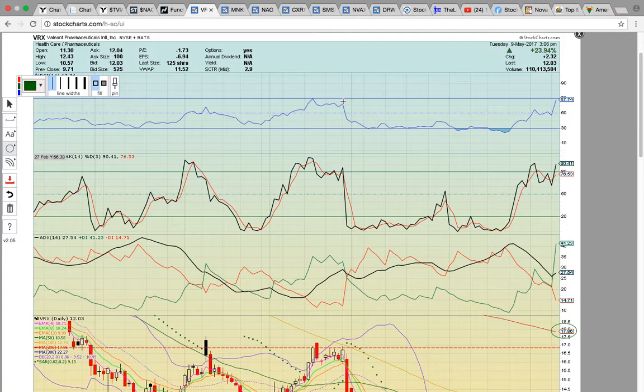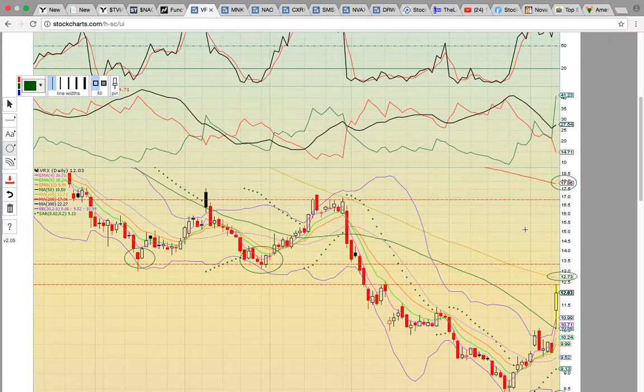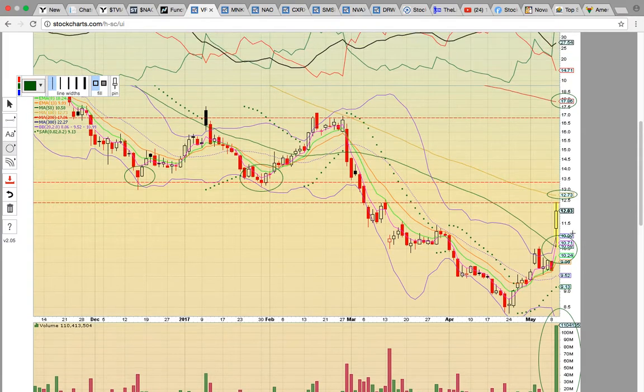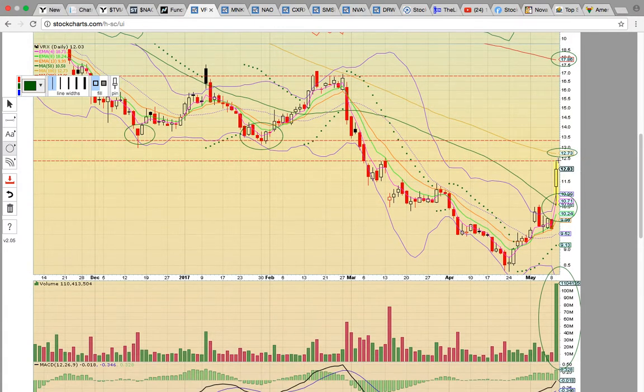Here's VRX, a big winner today, up 23%, so congratulations to everybody on this big breakout. The bullish move today was the gap up open above the 50-day simple moving average, which is the green line. That is the key level to hold on a pullback, currently at 10.58. Right now it's hitting this resistance zone from back in March. If it can break above that, the key level to break is going to be the 100-day simple moving average at 12.73, and that is our next target.